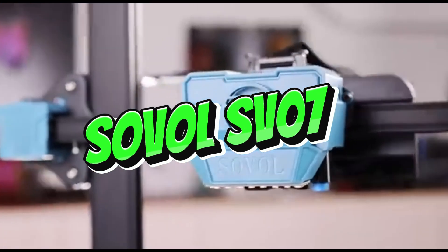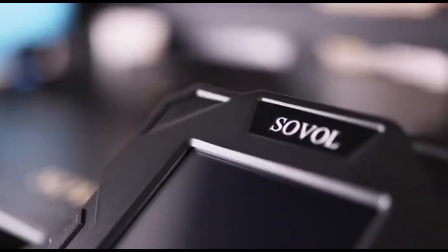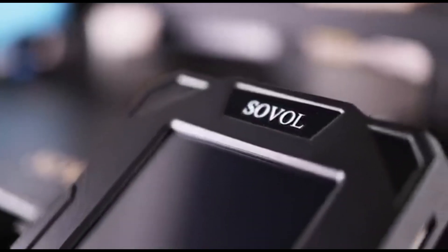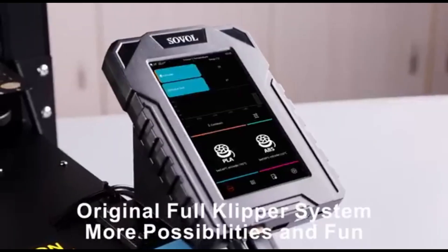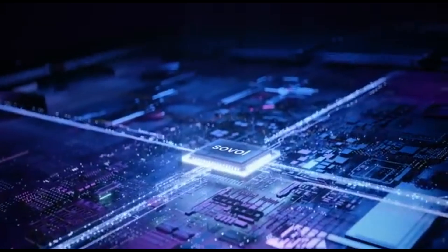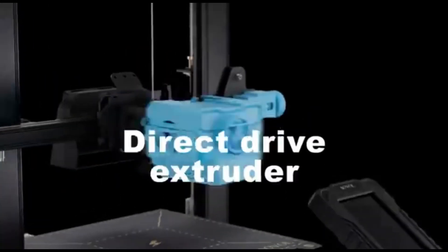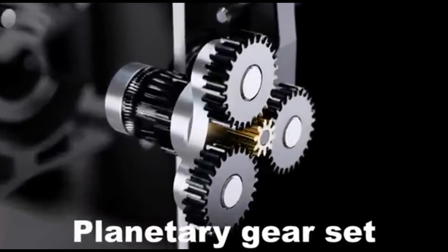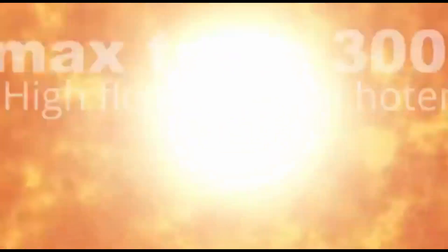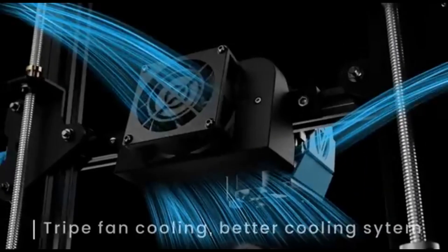Number 1: Sovol SV07. The Sovol SV07 is a cutting-edge 3D printer that combines precision engineering with user-friendly features to provide amazing printing experiences. Developed for both enthusiasts and professionals, it is intended to push the frontiers of creativity. The SV07 has a high build volume for large, complicated 3D prints, and its broad build surface accommodates different printing demands — whether prototyping, making functional parts, or indulging in artistic endeavors.